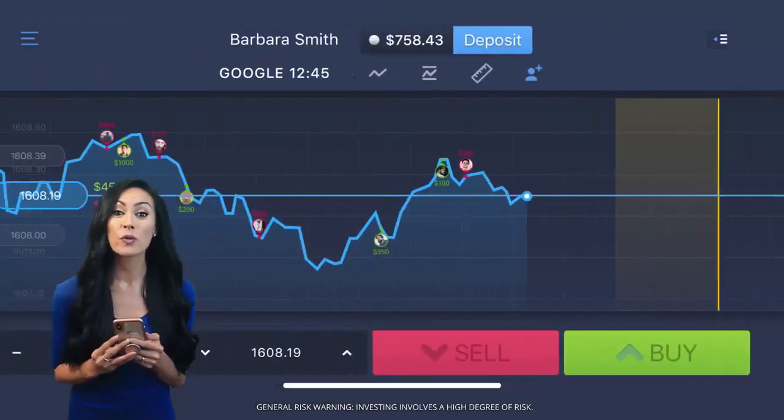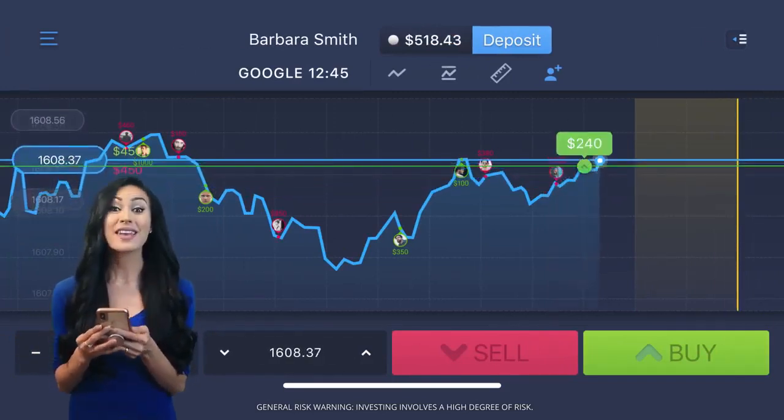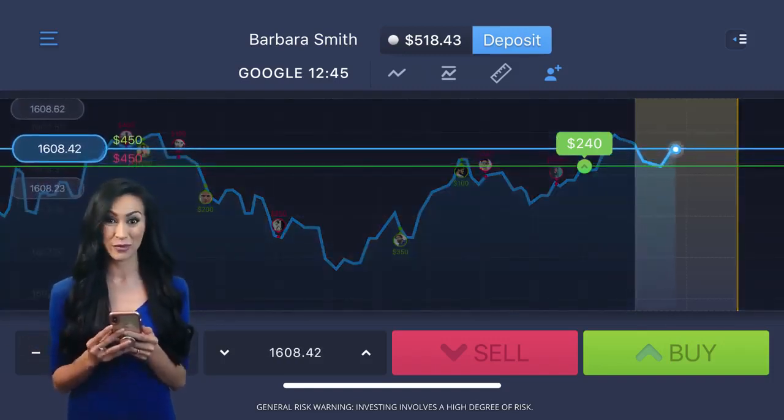This time I'll go for green and up instead. Now wait again. So long as the price line stays above my prediction, I'll earn an 85% profit.